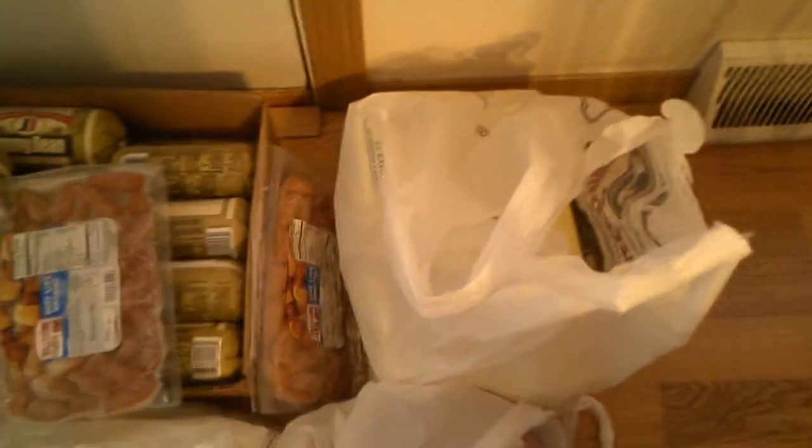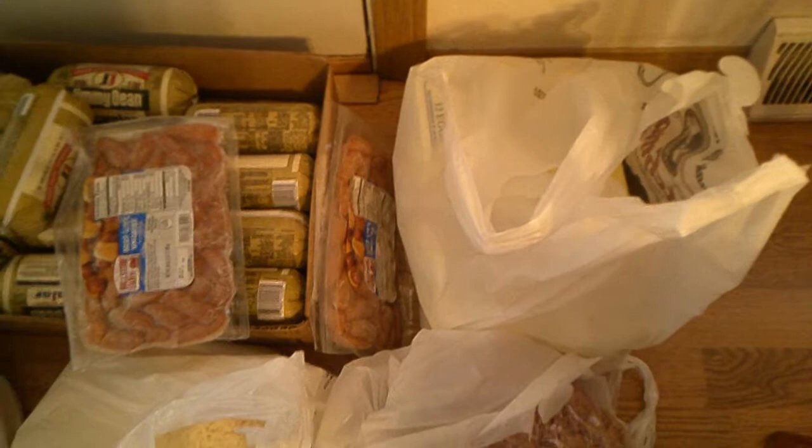Now we'll move over here. Looks like we have some eggs — that's four dozen eggs. We go through quite a few. Most of the time we have our own from our chickens, but our chickens have decided it's just too cold to lay anymore, so they're taking a break.